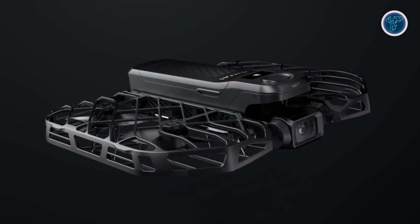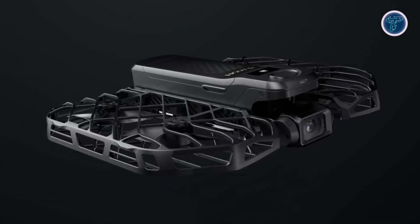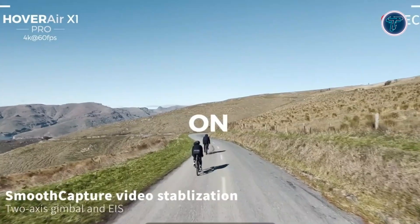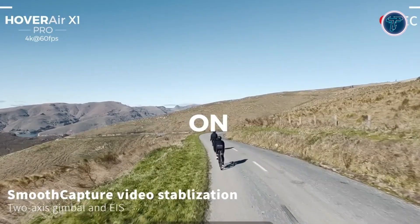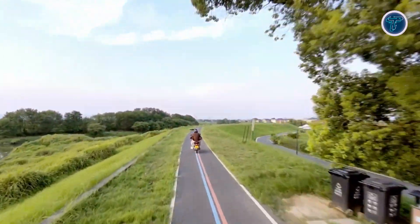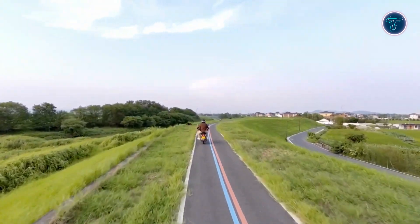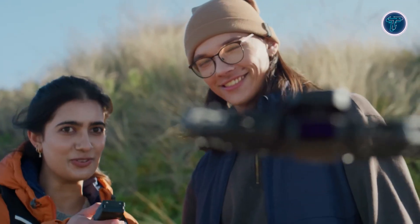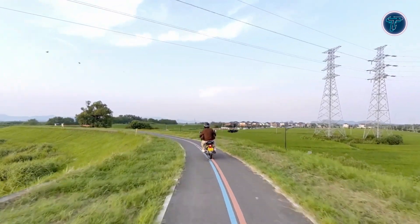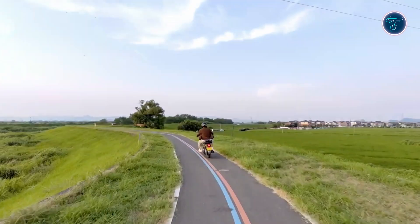Stability is crucial for high-quality aerial footage, and the Hover Air Pro Max excels in this area. It features a two-axis gimbal combined with electronic image stabilization and horizon leveling technology. This combination ensures that your footage remains steady and smooth even during turbulent conditions or rapid movements. The advanced stabilization minimizes vibrations and maintains a consistent horizon, making sure that your videos look polished and professional.